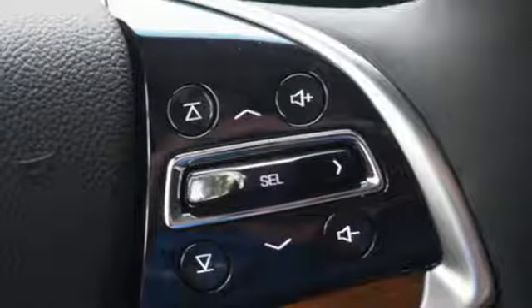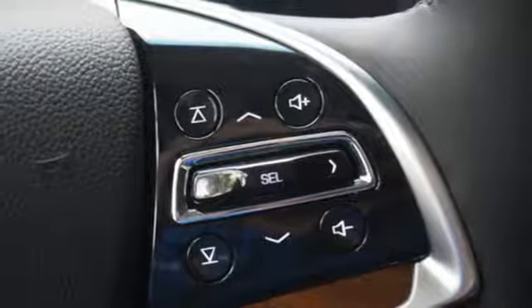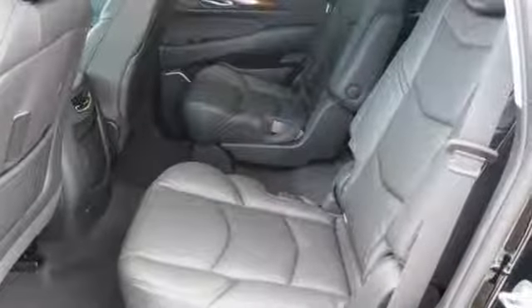The heated and cooled front seats, heated second-row seats, power-folding third-row 60/40 split bench seat, and hands-free liftgate give you unapologetic comfort and convenience from front to back.